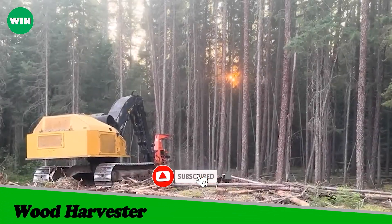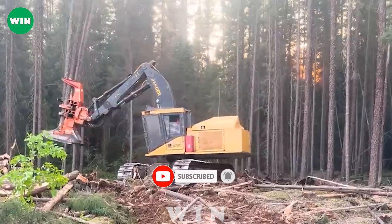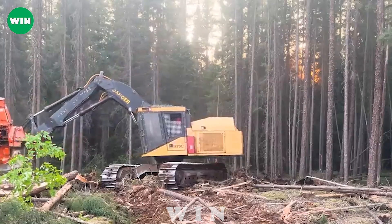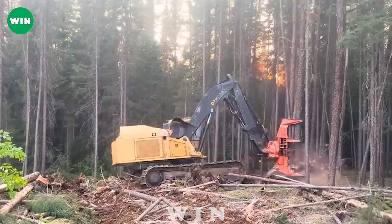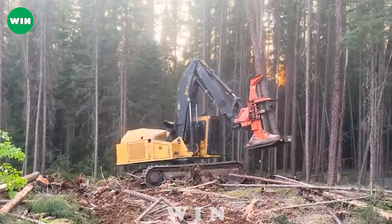The TigerCat 870C is a technological achievement in the forestry industry, specifically designed to operate robustly and efficiently in the challenging environment of Northern Ontario, Canada. With its powerful engine, the TigerCat 870C is often referred to as the logging monster in the forestry industry.